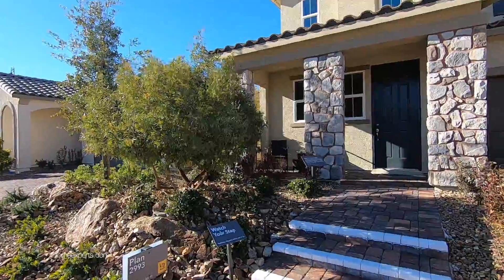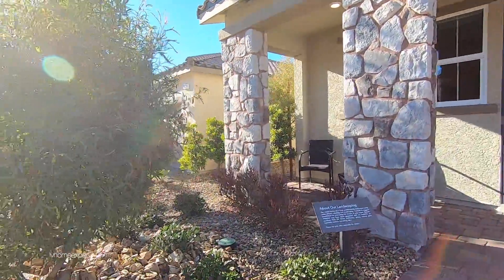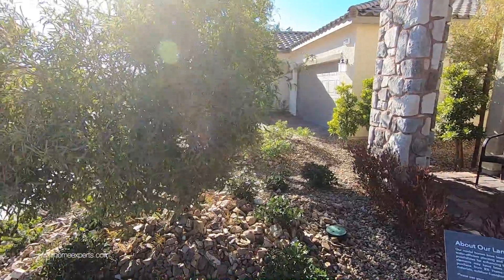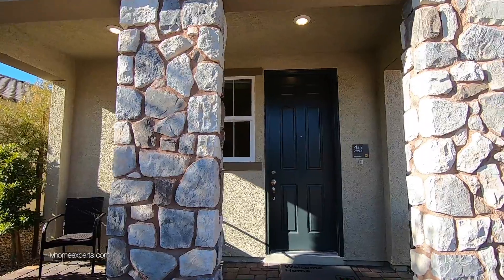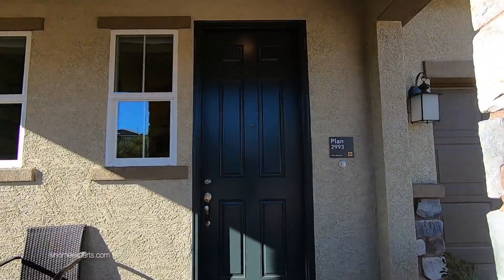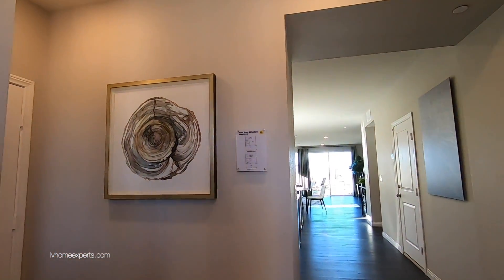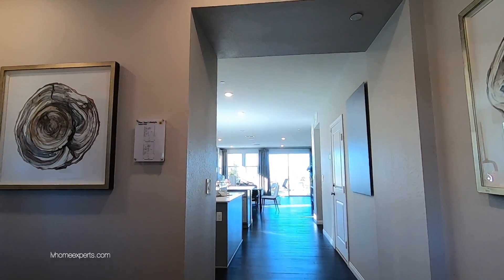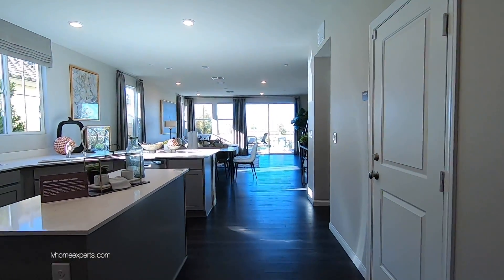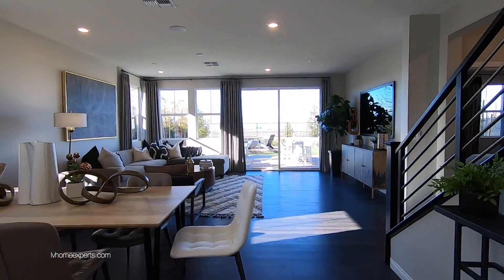The landscaping you see here is not the exact same landscaping you're going to get. When you sign the contract with the builder you'll get something similar — may not be exactly the same. Also, how the model looks is not exactly what you're getting. But take a look at this — watch how gorgeous this is as we walk right in.